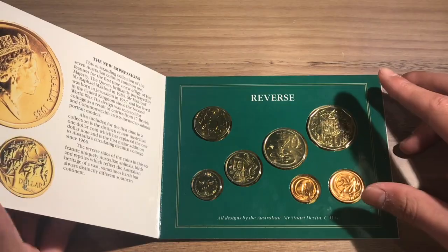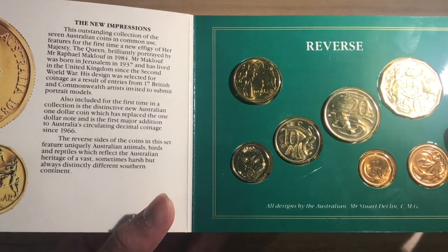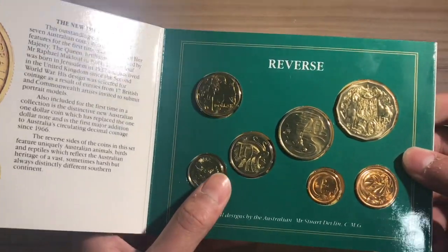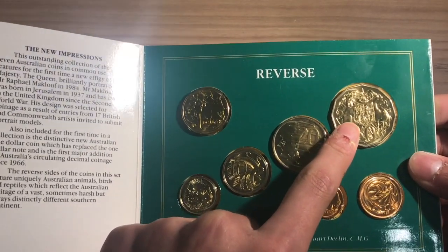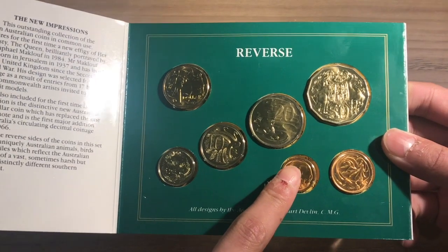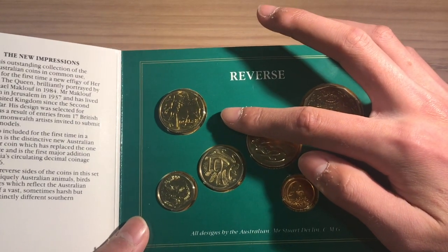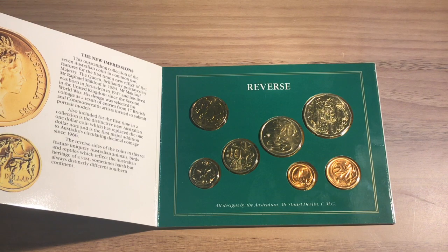We also have the regular mintage numbers for the individual coins. The 5 cent, as it was only available in this mint set and the proof set, doesn't have a regular circulation mintage at all. The 10 cent has a mintage of 2.1 million, the 20 cent has 2.7 million, and the 50 cent has 1 million — which are very low mintages. On the other hand, the 1 cent has a mintage of 45.9 million, the 2 cent has 32.6 million, and the $1 coin has the highest mintage of them all at a whopping 96.2 million, making it the most common coin in this set.